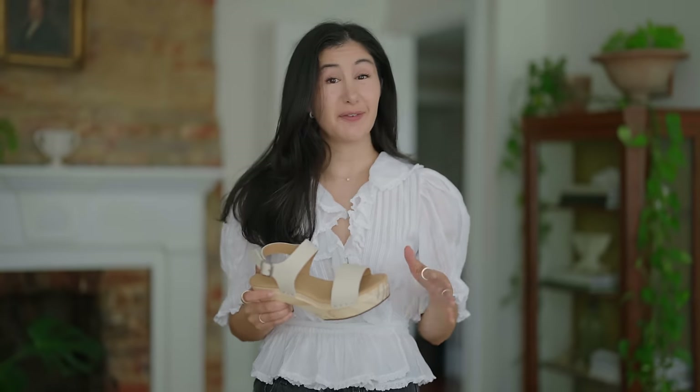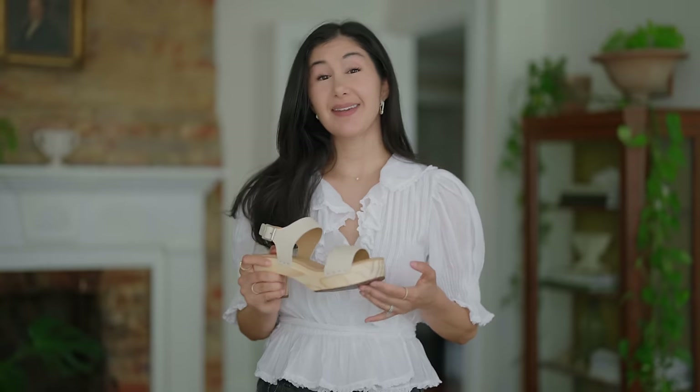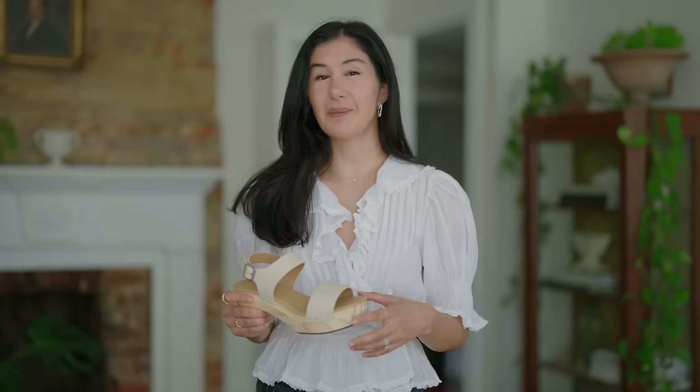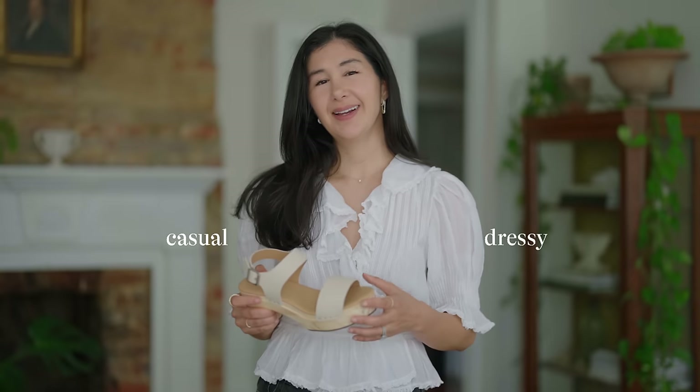Let's start off with this first pair of shoes. Anytime I'm looking at a piece and trying to figure out the story that it's telling, I like to consider the color, the shape, and then the material. Those three things together can tell you a lot about the energy that type of piece is holding — whether it's dressy, whether it's casual, and then how you can style your outfits around it.